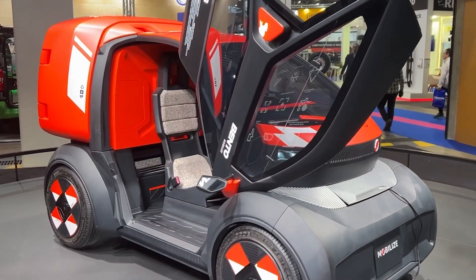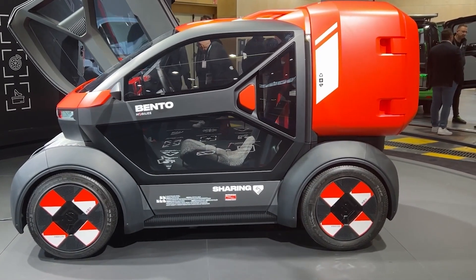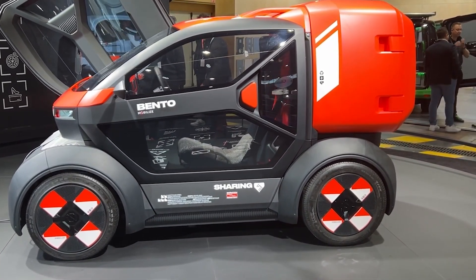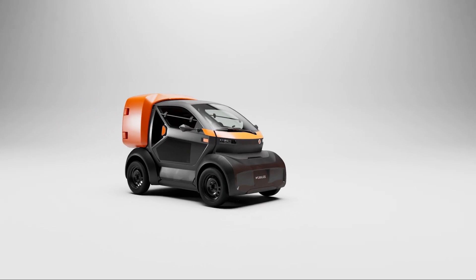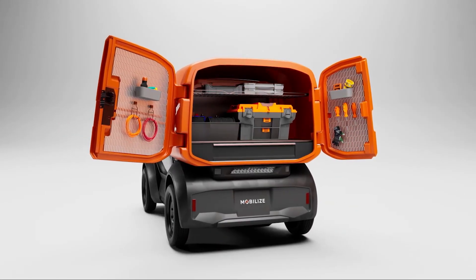Maintenance is straightforward and cost-effective. Identical front and rear bumpers simplify repairs, while special plastic grain keeps the interior looking fresh. A quick wipe-down is all it takes to keep it clean.